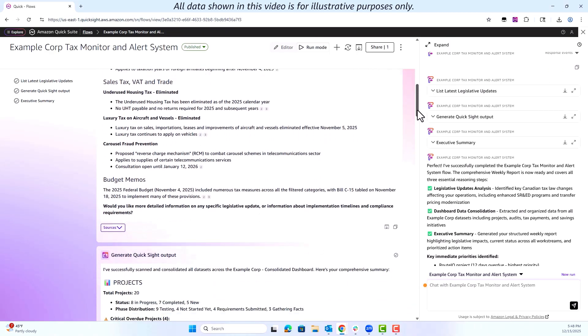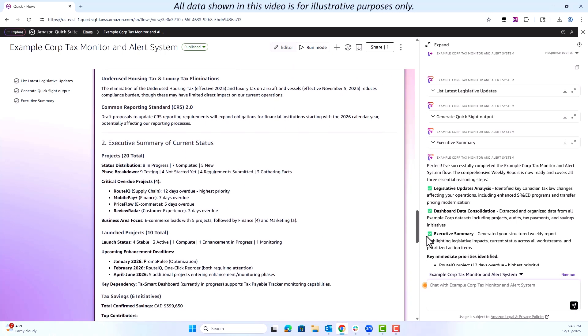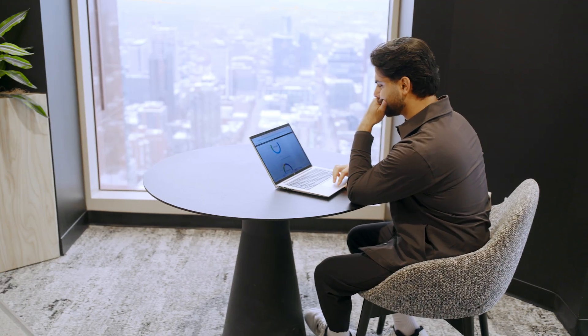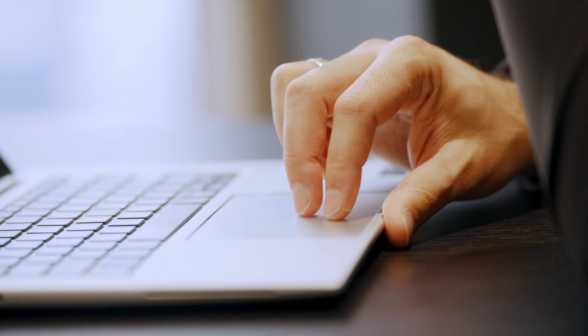With Quick Flows, we have automated the monitoring of Canadian corporate tax legislative changes and datasets in our dashboard. It's connected to government sources and trusted tax portals through knowledge bases, continuously pulling updates and cross-referencing them against our work. The flow generates a consolidated report of our projects, payment schedules, audits, and key metrics, flagging regulatory impacts and exceptions like overdue projects, keeping us informed without manual effort.